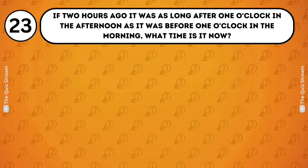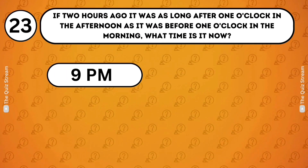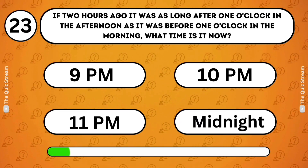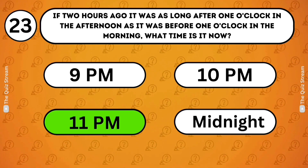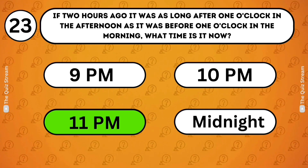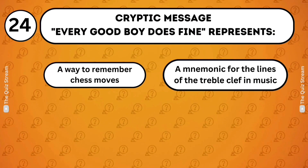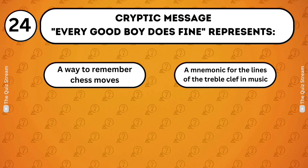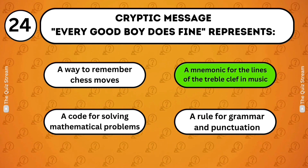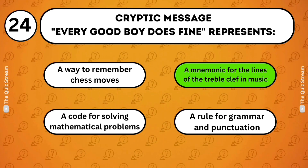Logical thinking. If two hours ago it was as long after one o'clock in the afternoon as it was before one o'clock in the morning, what time is it now? 9pm. 10pm. 11pm. Midnight. 11pm. If it's as long after 1pm as before 1am, the middle point is 9pm. Two hours later would be 11pm. Cryptic message. 'Every good boy does fine' represents a mnemonic for the lines of the treble clef in music. This phrase helps remember the order of the lines in the treble clef: E G B D F.